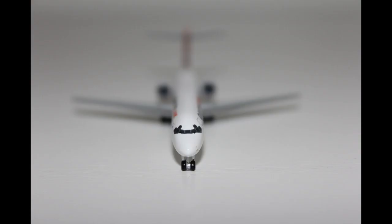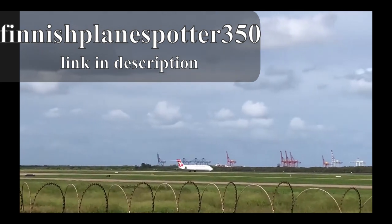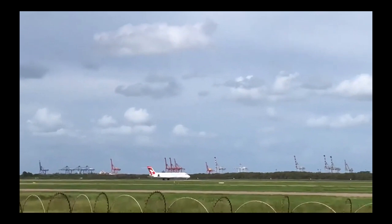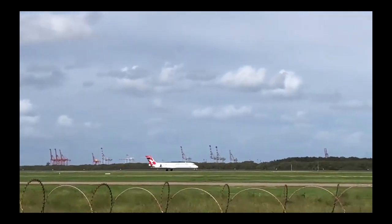Now here she is, the QantasLink Boeing 717 in the 1-500 scale. But before we take a closer look at this model, let's take a look at what this model is doing for QantasLink. Just letting you know, the video currently on screen was not shot by me — it was shot by a fellow Brisbane spotter who has a YouTube account called Finnish Plan Spotter350, and his link will be in the description below.